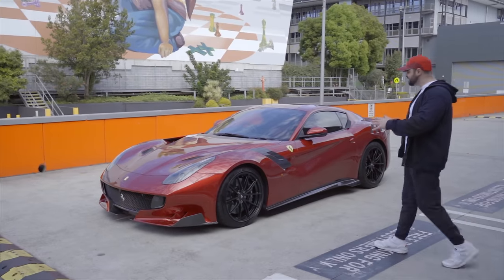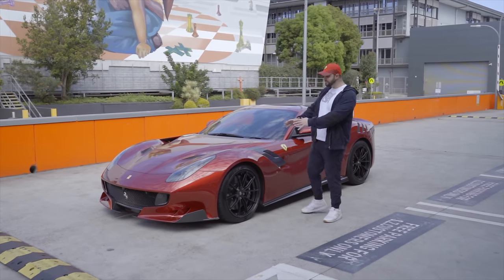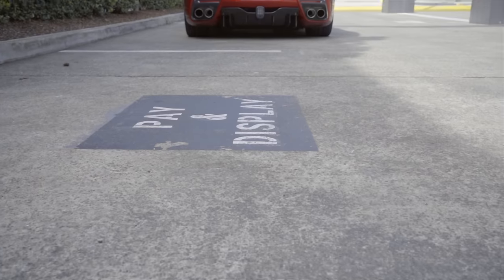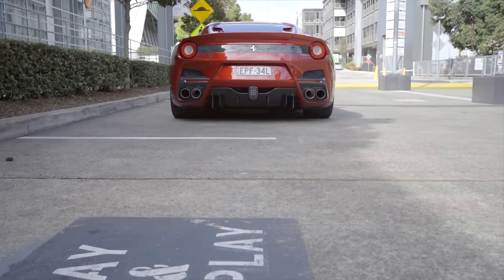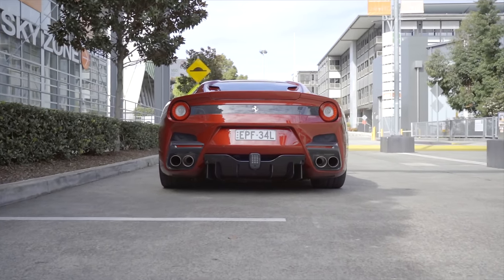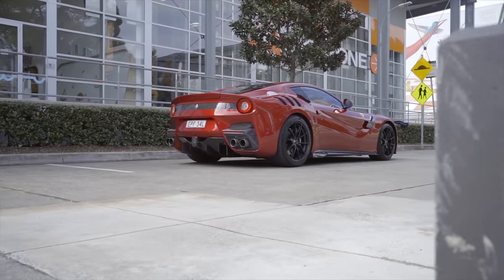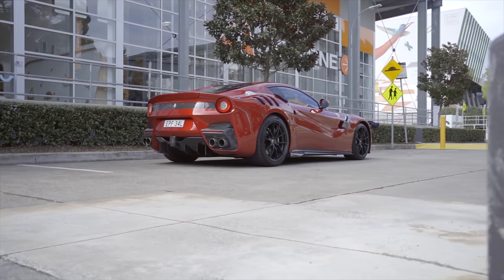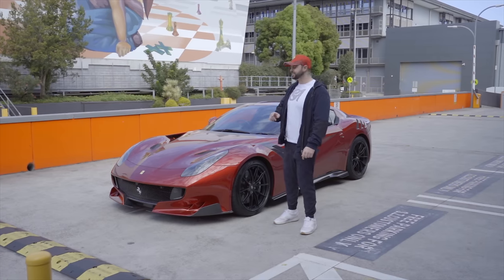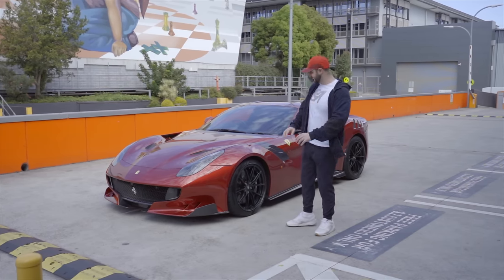One of the latest additions to the Supercar Advocates collection is the beloved Ferrari F12 TDF. Very rare in number — only 799 examples made in the world. This car, finished in Rosso Monza, is a $68,000 paint option and it's the only one in the world known to be painted in this color with this particular spec.